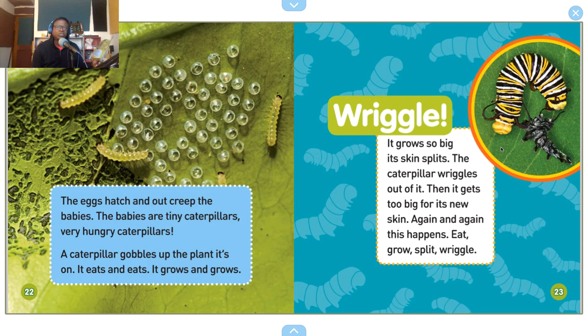It grows so big its skin splits. The caterpillar wiggles out of it, then it gets too big for its new skin again and again. Eat, grow, split, wiggle.